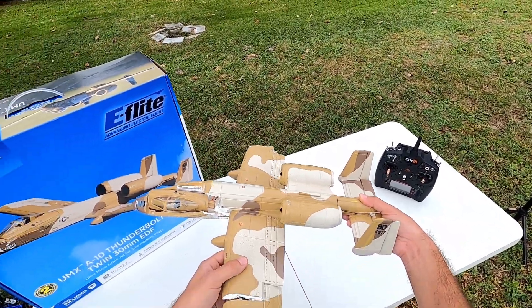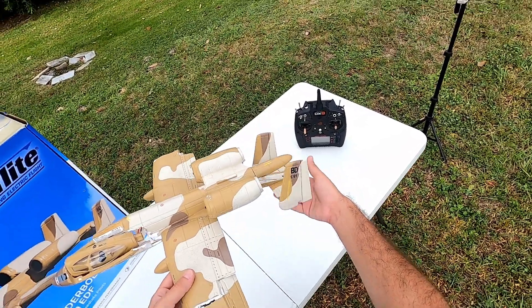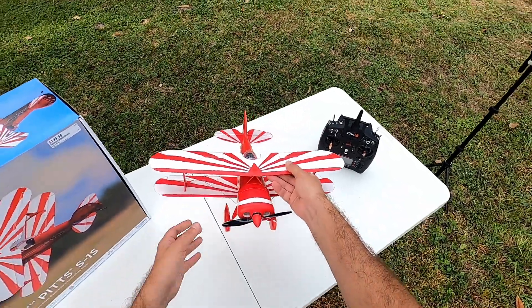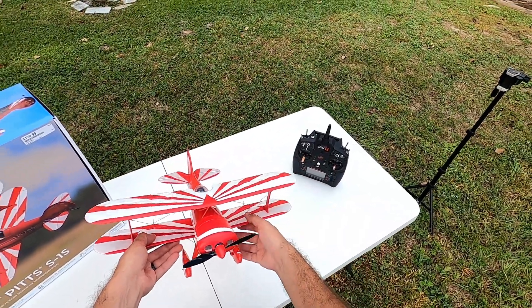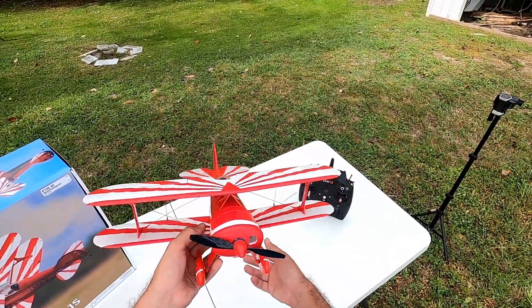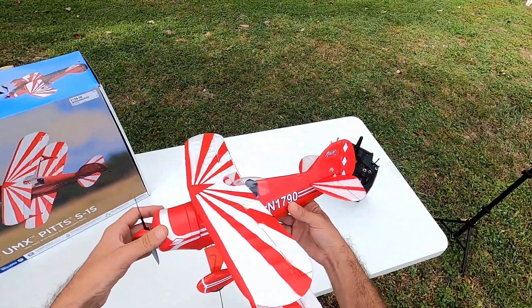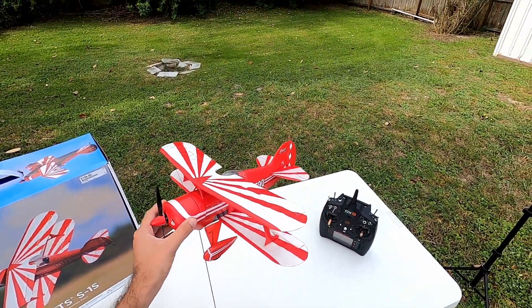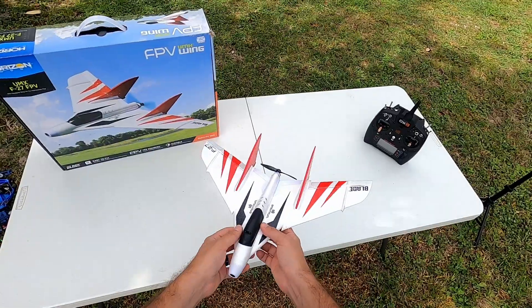Next up is the E-Flite UMX Pitts. This thing is sweet and I'll confess I have not even flown it yet — a video review is coming very soon. It's absolutely beautifully made and from what I've heard it is an absolute animal in the sky. I do have a 3S battery for it so I fully expect this thing to be a monster.